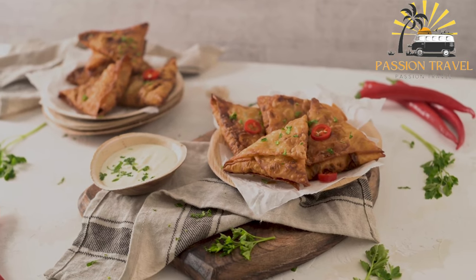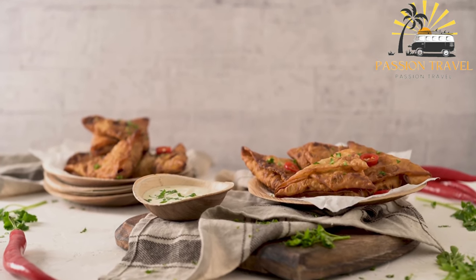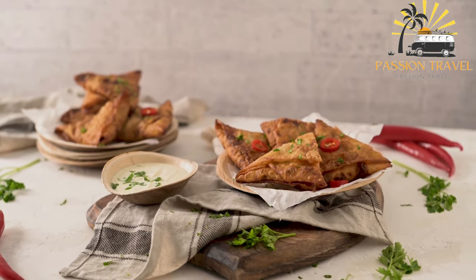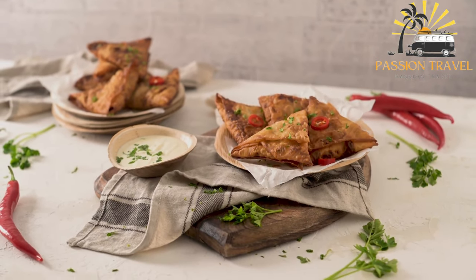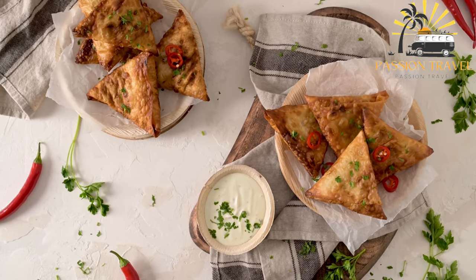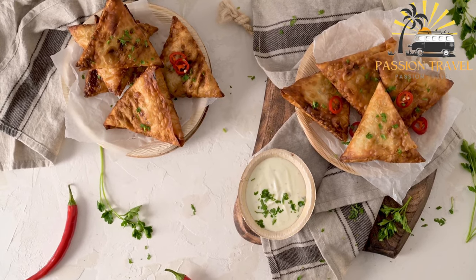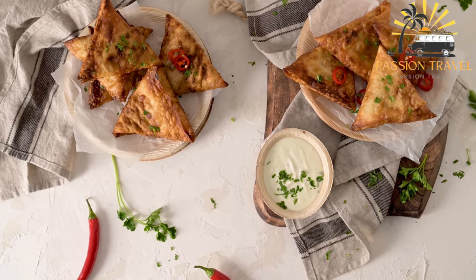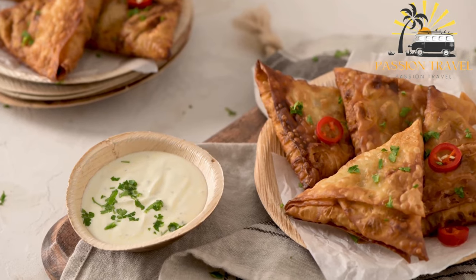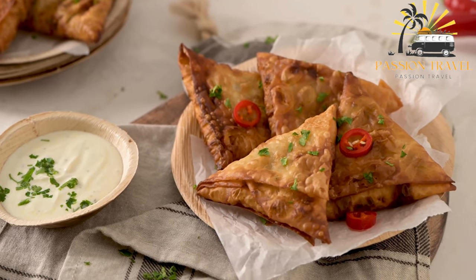Sambusa typically consists of a fried or baked pastry shell filled with a spiced mixture of potatoes, peas, onions, and sometimes meat such as chicken or lamb. The shell is made from wheat flour and water, shaped into a triangle or cone. It is often served as an appetizer or snack with chutney or dipping sauces. In some countries it goes by different names: Samosa in India and Pakistan, Samsa in Central Asia, and Thaya in the Middle East.